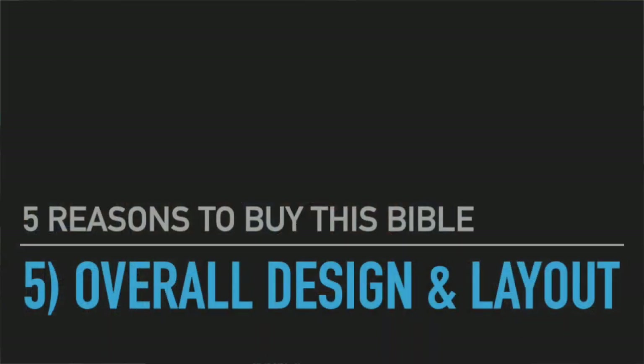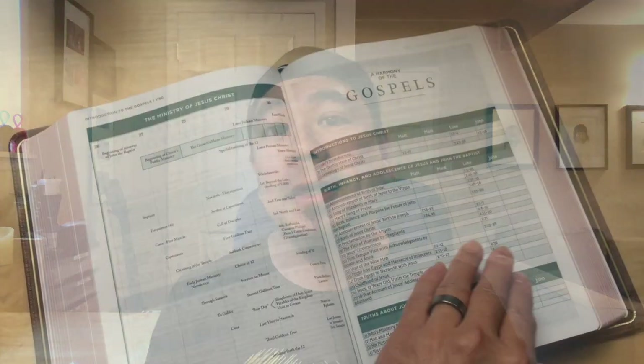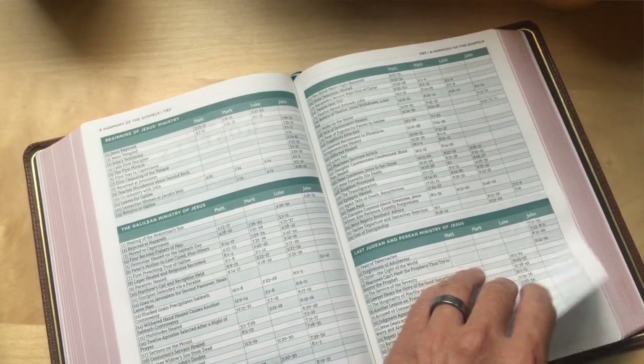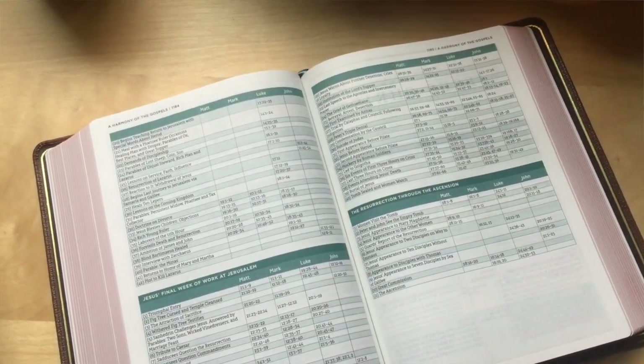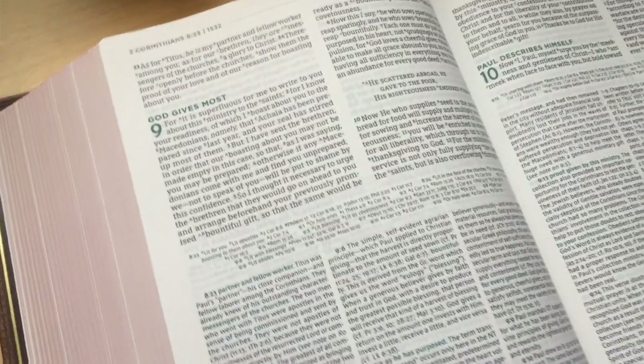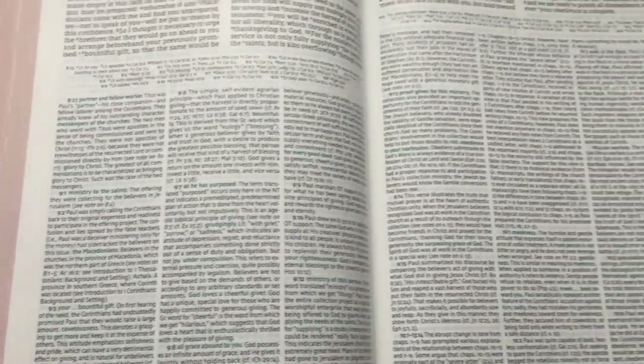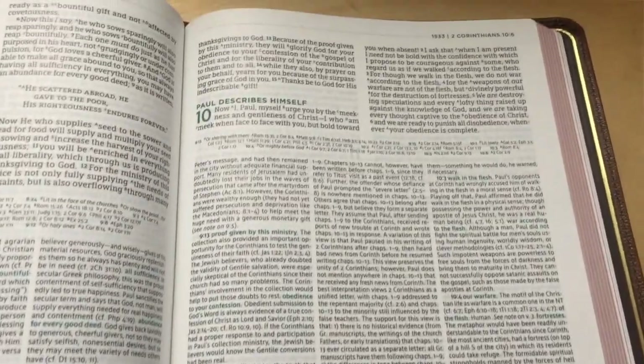The fifth reason to get this Bible is the layout and design. I used to be a graphic designer and I love good design in anything, but especially in Bibles. One of the reasons I don't own certain highly sought-after premium Bibles is because the design looks like it's trapped in the 80s or 90s. This is a truly modern update of the first edition MacArthur Study Bible. It has a double-column paragraph format with cross-references at the bottom, and it reminds me of a Schuyler Quintel layout — very beautiful. The Comfort Print design by 2K Denmark is beautiful, one of my favorites, second only to the New King James Comfort Print.